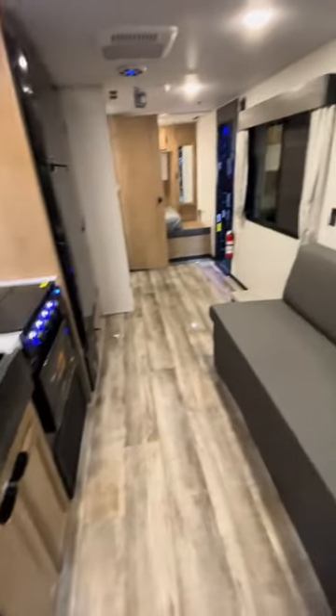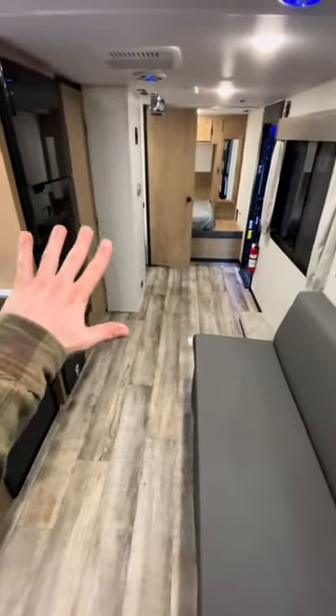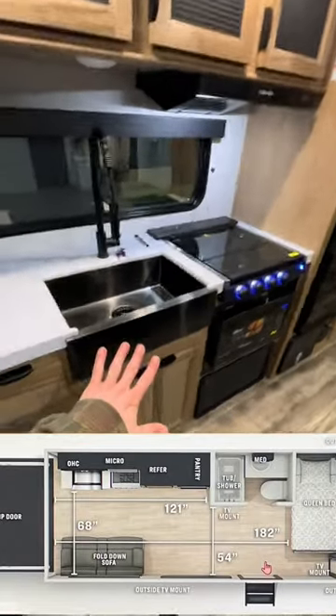Underneath this big sofa we do have our dining table that you can set up right here. Otherwise it can be completely removed so this whole thing will be a wide open garage area. I'll put the dimensions of the garage on screen.